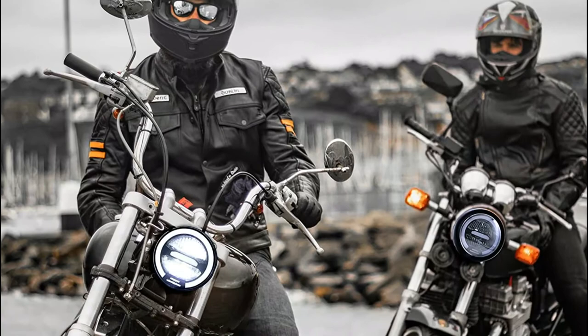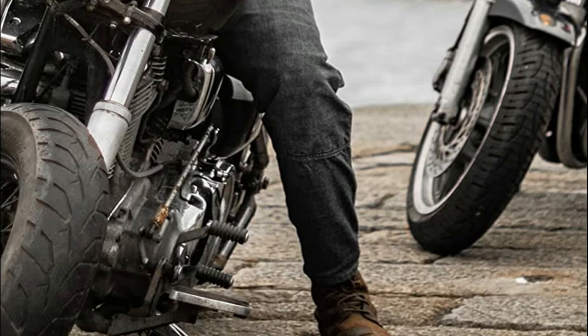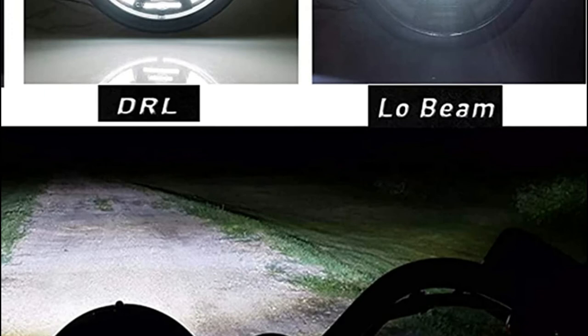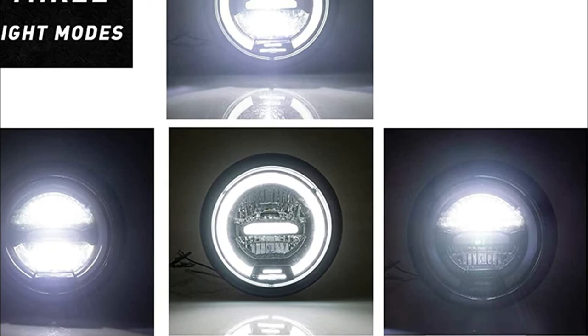This 5.75-inch motorcycle headlight features an IP67 waterproof protection lens and high-intensity LED chips. It has a longer valid radiation distance than other headlights and allows you to drive safely in any weather conditions, day or night. The housing is made of thick die-cast aluminum alloy for better heat dissipation, energy saving, and a life expectancy of more than 80,000 hours.